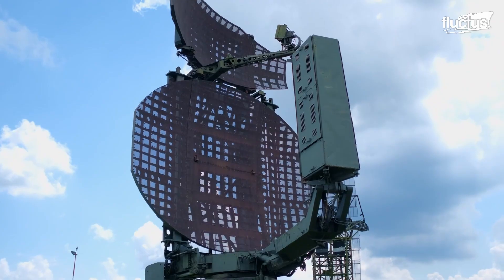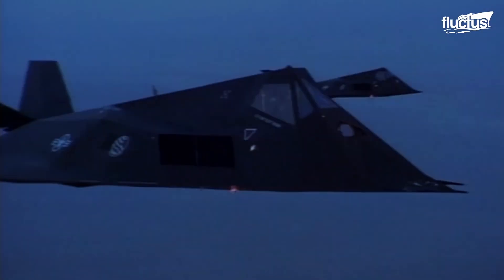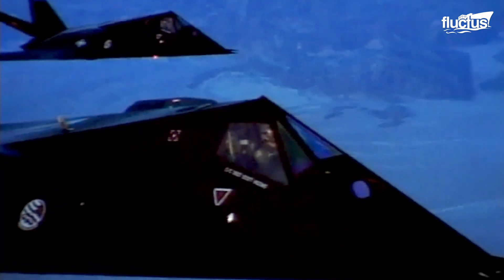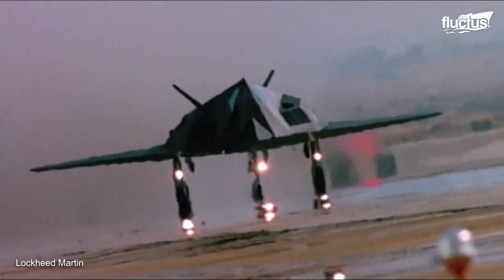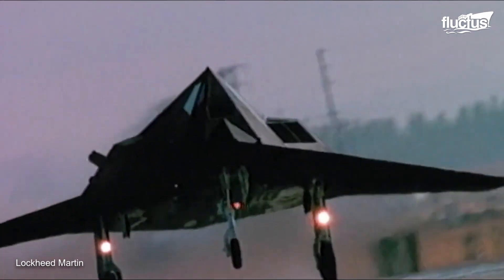A plane that could fly under the radar eluded the U.S. Air Force until the 1980s. That's when the first aircraft to use stealth technology first took to the skies. The F-117 Nighthawk, as it was named, was created by Lockheed Advanced Development Projects in secret.